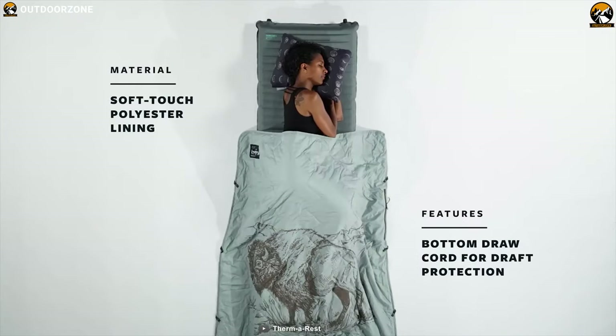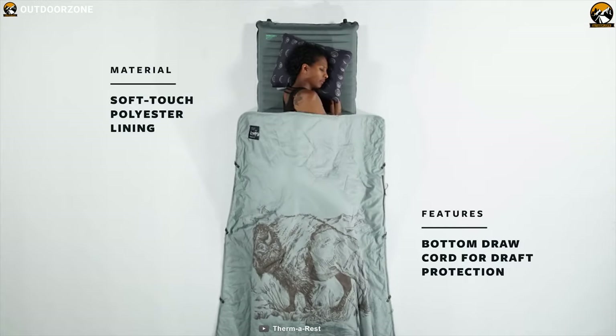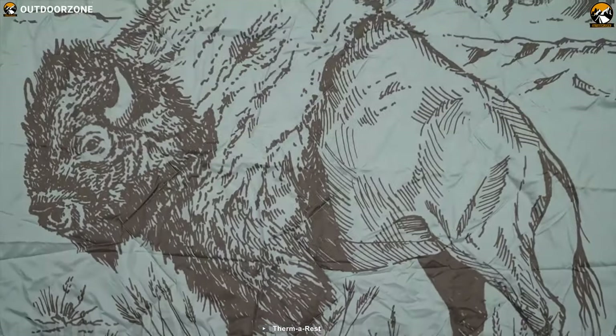This blanket's perimeter snap loops connect with another Thermalrest quilt, blanket, sheet, or mattress snap to offer you a spacious sleeping area full of warmth.